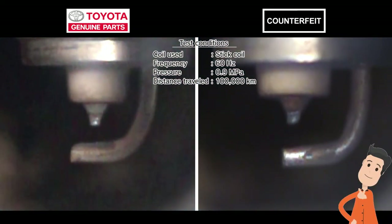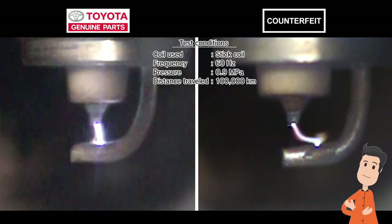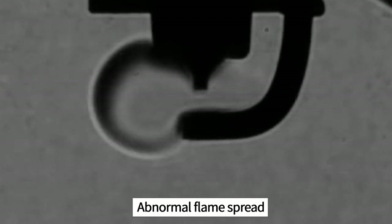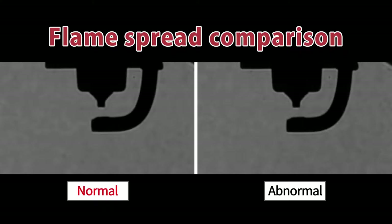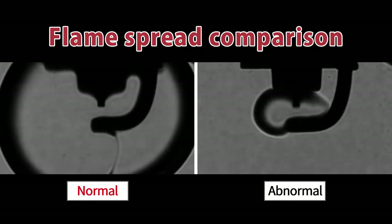I wonder how the sparks come out when it's like that. After 100,000 kilometers, the genuine part is still correctly producing strong sparks. Meanwhile, the electrode on the counterfeit part has worn down, making sparks jump to the side. When sparks jump sideways, the fuel doesn't burn correctly, leading to incomplete combustion. It's so different when you compare it to normal combustion.